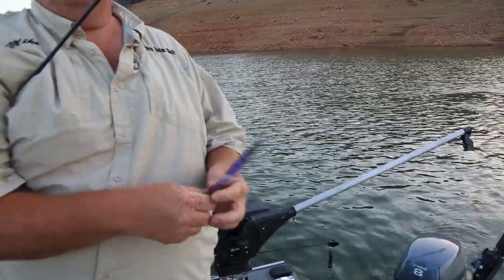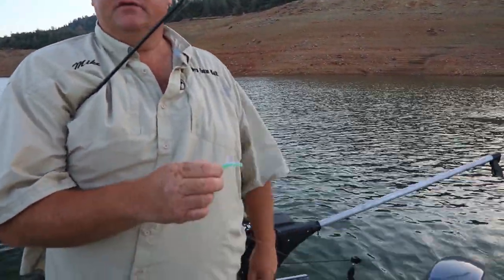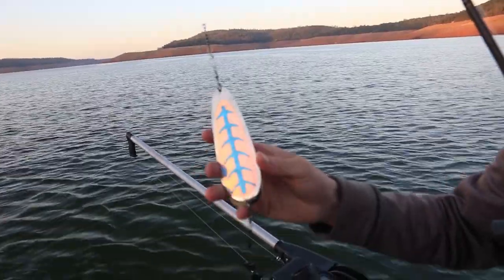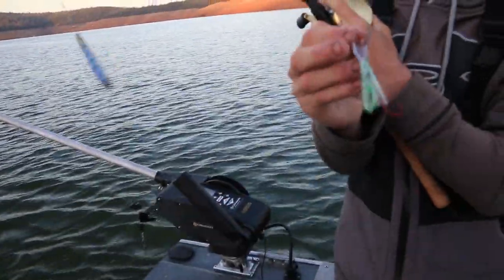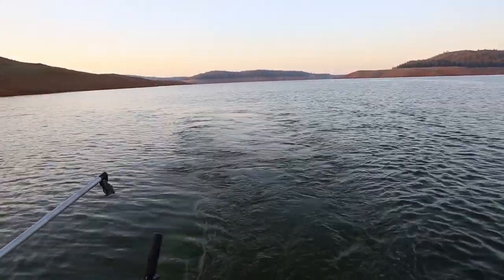Good Oroville setup: Shasta Tackle UV sling blade, about an 18-inch leader, and the green peewee hoochie has been a hot ticket here lately. On this side, we're running a 6-inch sling blade with about a 24-inch leader to a wiggle hoochie with a green splatter paint. This one's been killing the kings up here lately.